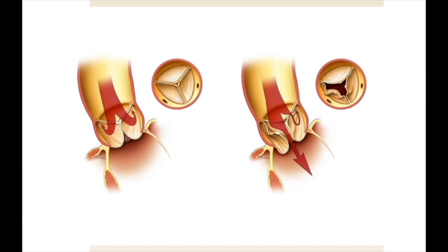On the left, we see a normally functioning valve. On the right, a leaking or insufficient valve. This is called aortic insufficiency. It is a less common indication for surgery, though quite frequent in our center, and is often repairable rather than requiring replacement.